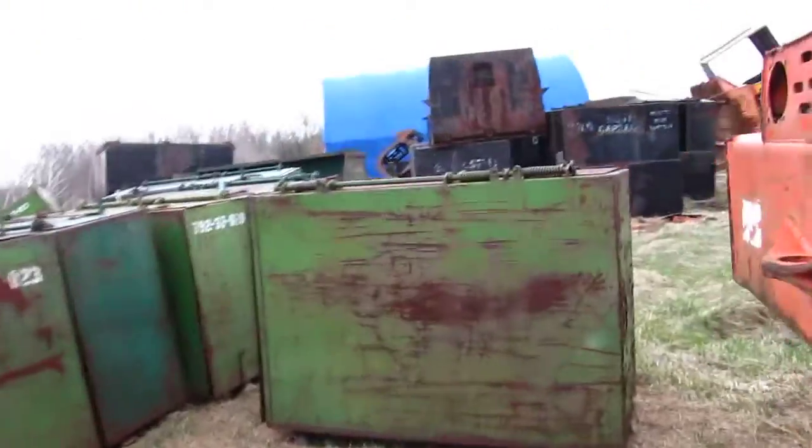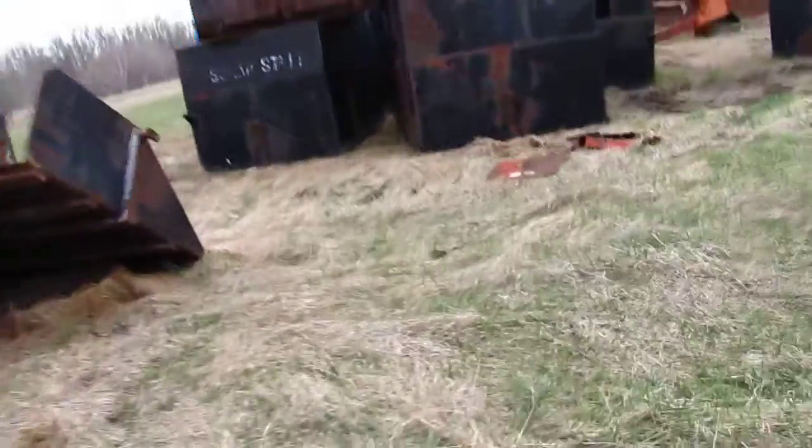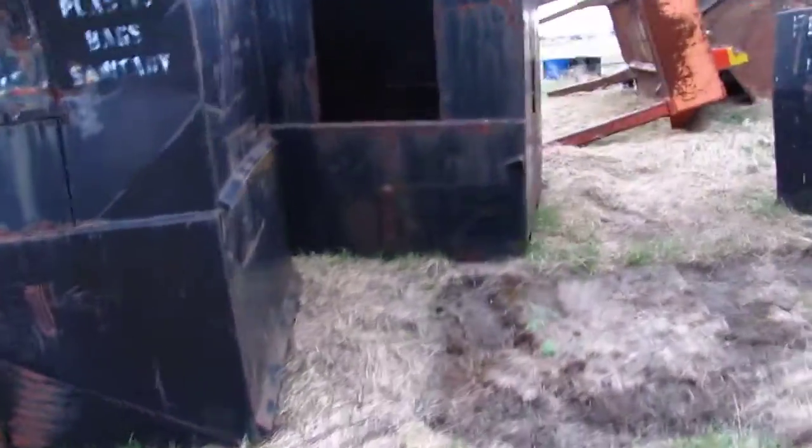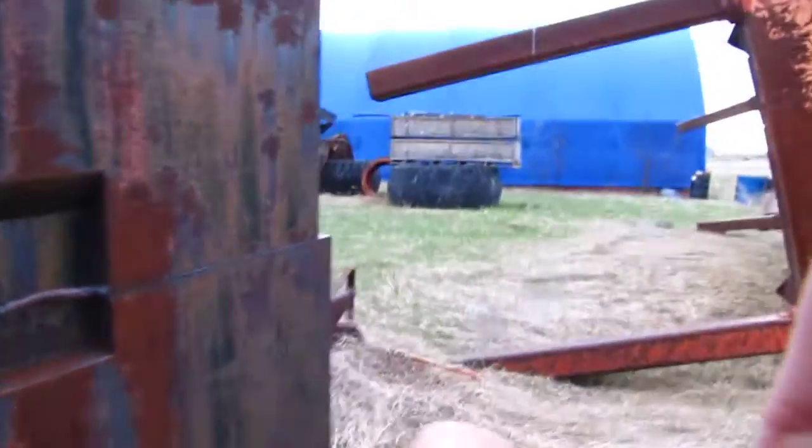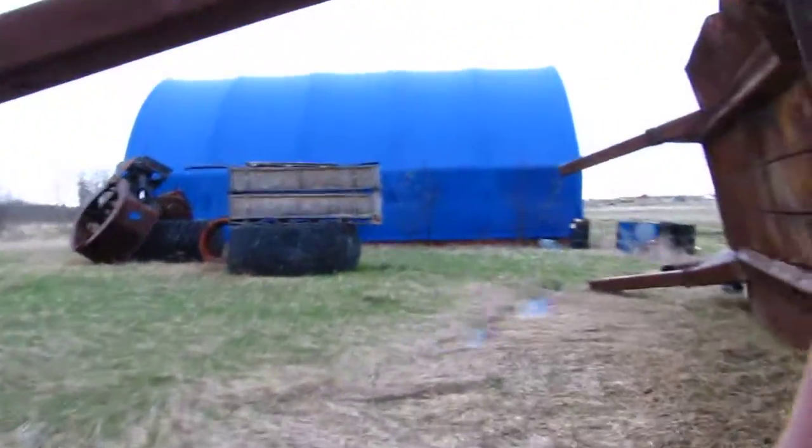There's the log clamp and the bed that was originally on this machine — they've been taken off and sent for scrap. Starting to rain a little. Pretty impressive chunk of steel, worth a few pennies in scrap.